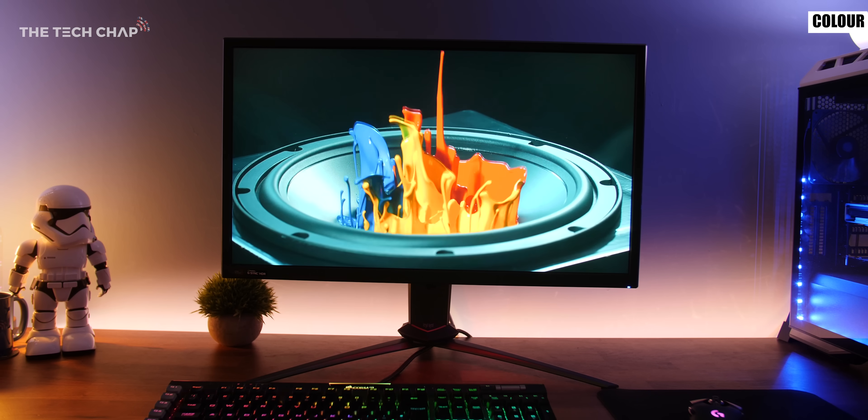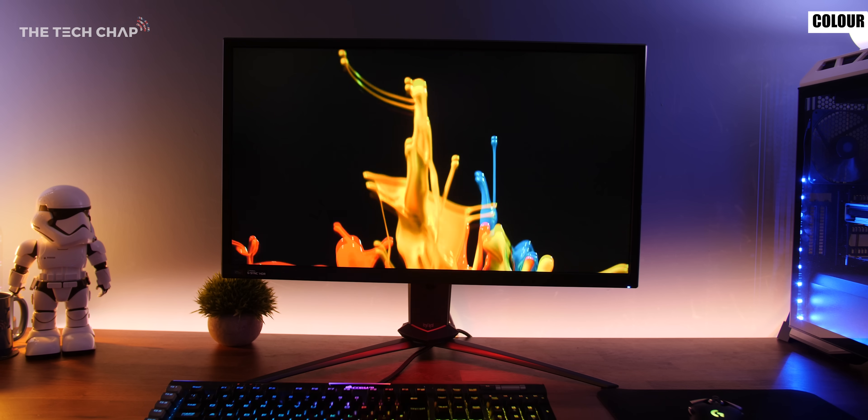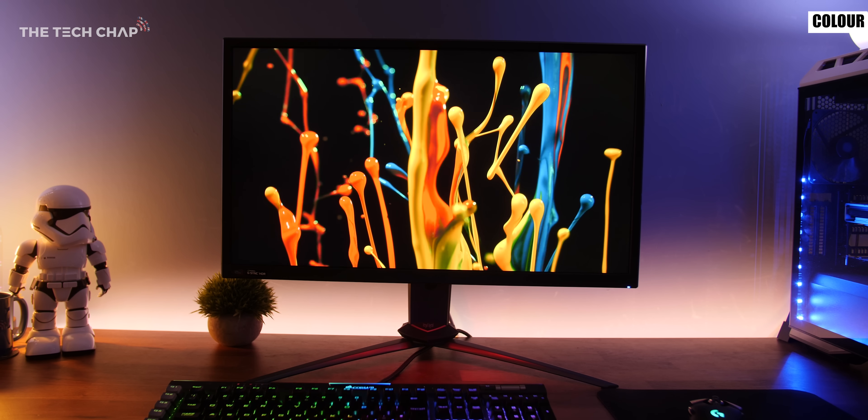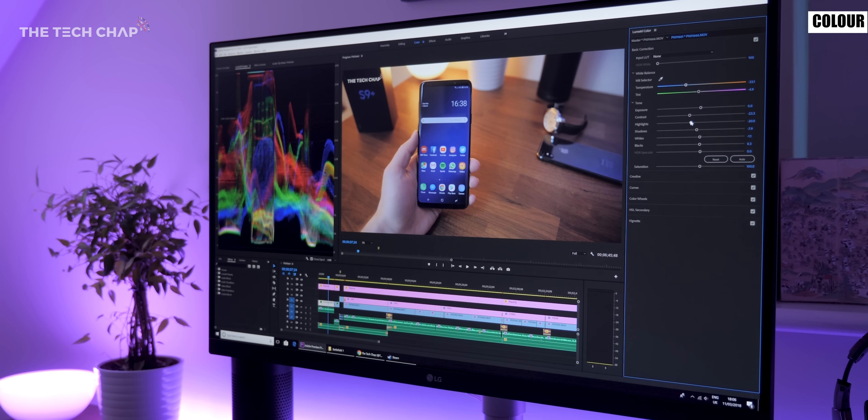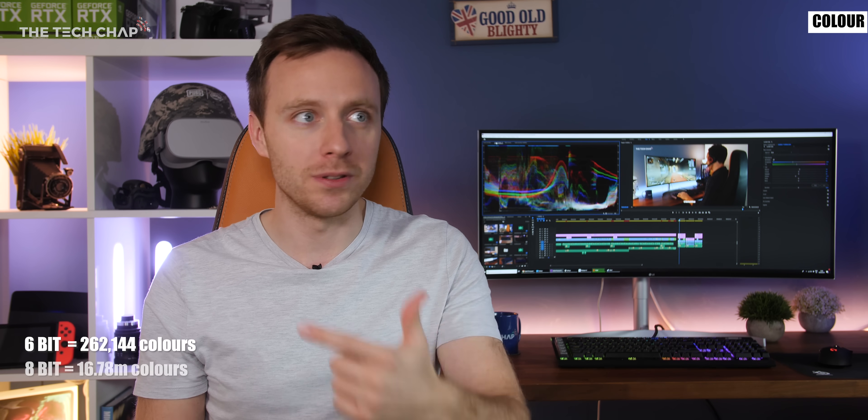Throughout this video I've been saying how TN, IPS and VA all offer slightly different colour accuracies, and this can be measured against a range of colour gamuts such as sRGB, Adobe RGB and DCI-P3 — the closer the monitor is to matching 100% of that colour gamut the more colour accurate it is. What can influence that is the type of panel used and also the colour depth: is it 6-bit, 8-bit or 10-bit?